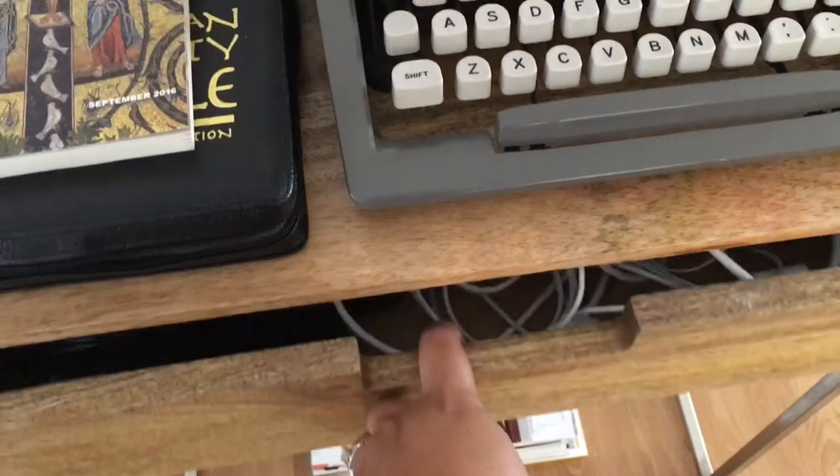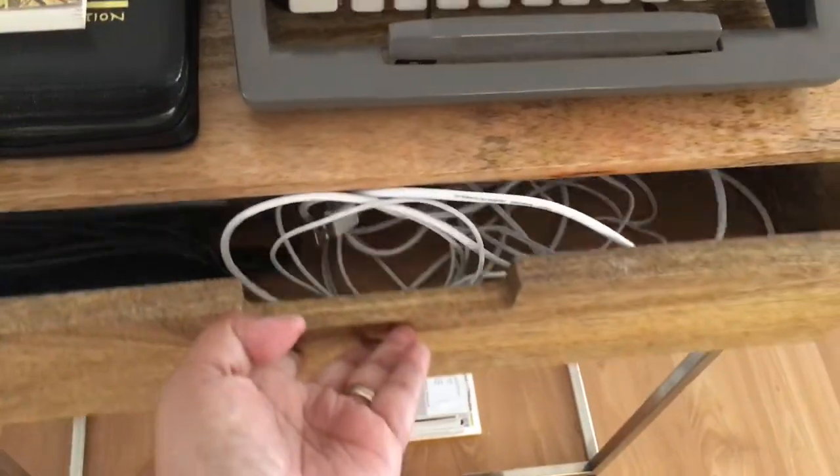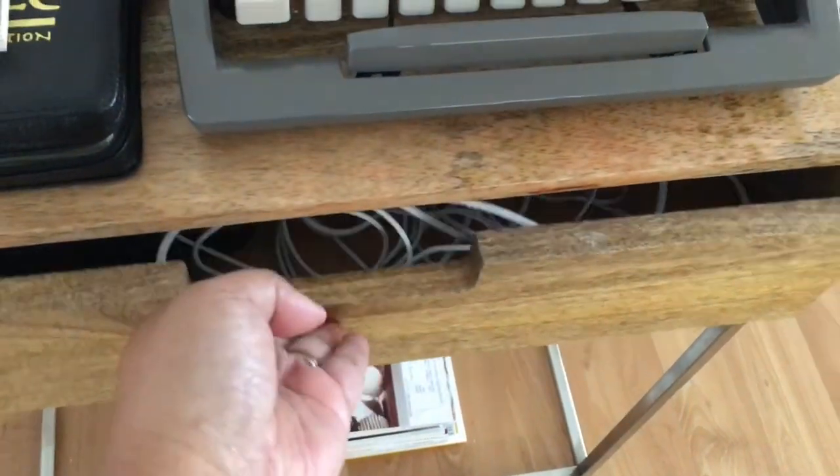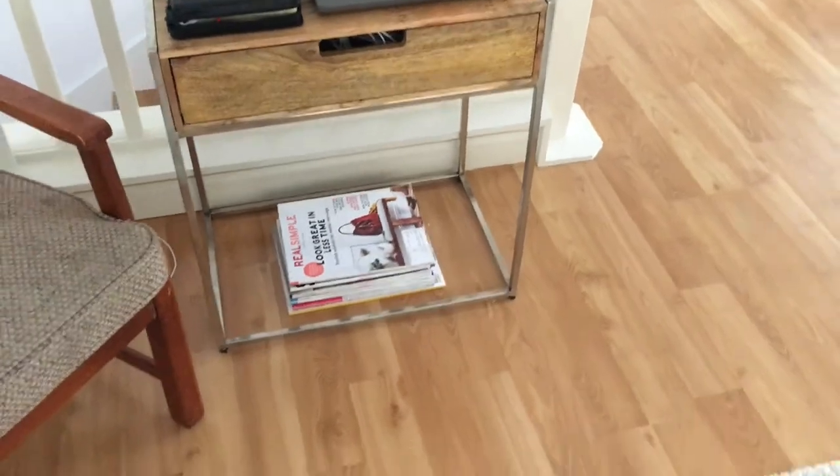Here in this drawer we have just all our cords and electronic stuff. Down below we have magazines — fashion and home kind of magazines.